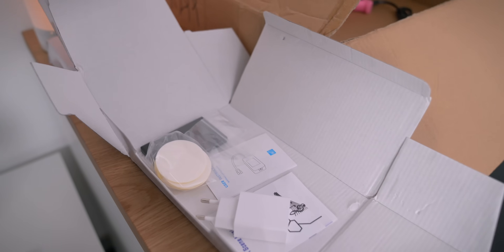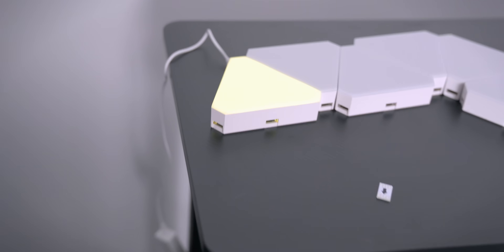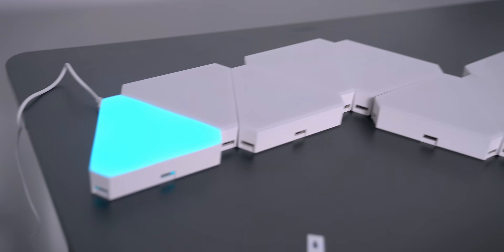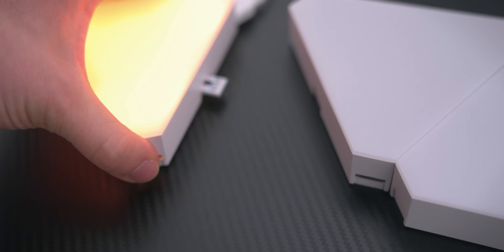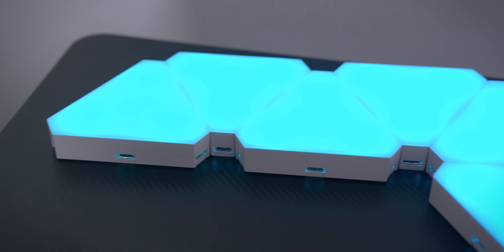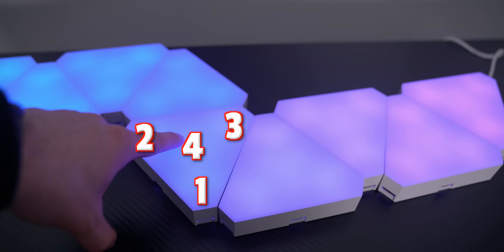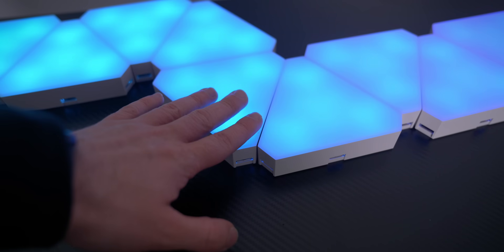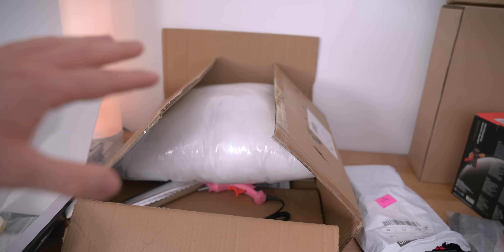It turns out these wall panels do come with a power plug, so we can test them now. I made a mistake with the connector direction initially, but once corrected, they all work. They are not perfectly smooth — you can see four distinct light sources per panel that don't blend perfectly. But it's definitely going to be a great addition on the wall, and combined with the RGB clouds in the corner, this setup is going to look amazing.